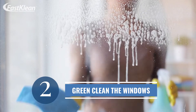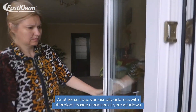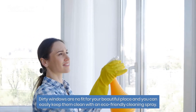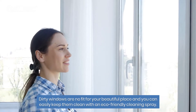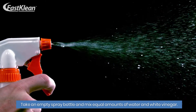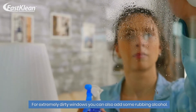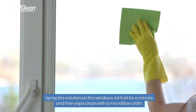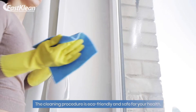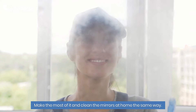Number 2: green clean the windows. Another surface you usually address with chemical-based cleansers is your windows. Dirty windows are no fit for your beautiful place, and you can easily keep them clean with an eco-friendly cleaning spray. Take an empty spray bottle and mix equal amounts of water and white vinegar. For extremely dirty windows, you can also add some rubbing alcohol. Spray the solution on the windows, let it sit for a minute, then wipe clean with a microfiber cloth. The procedure is also safe for cleaning mirrors at home the same way.